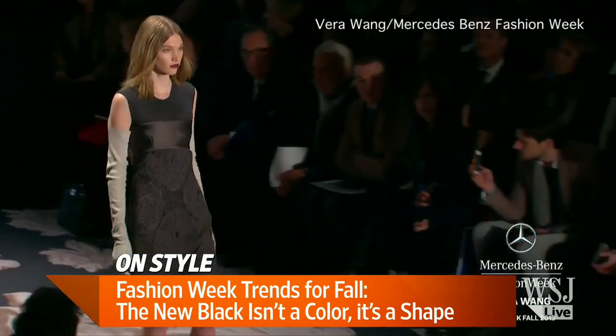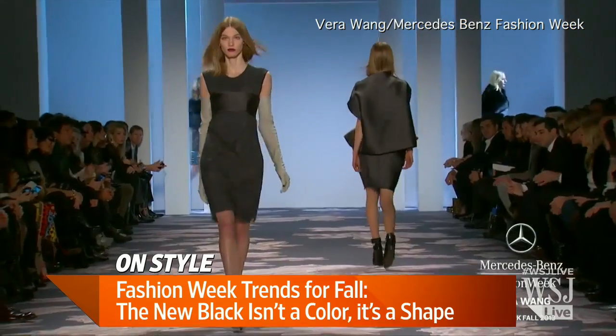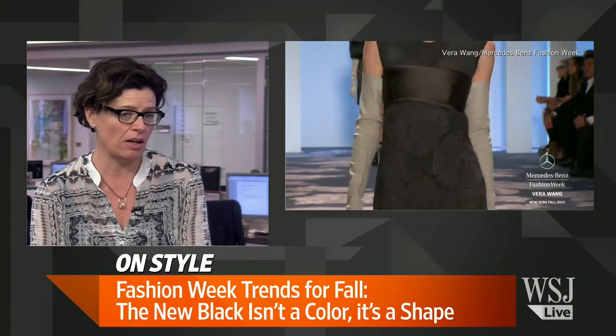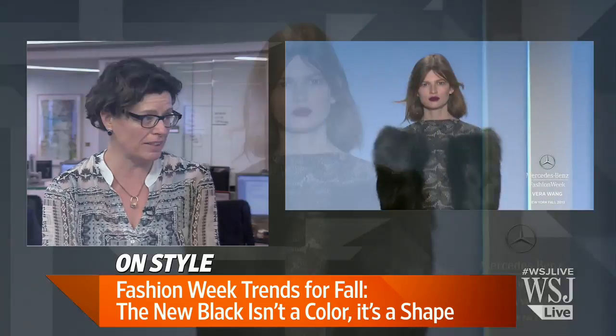Any designers in particular doing this? Alexander Wang, Joseph Altuzar — it's really who didn't do it. Thakoon's Theory did it. Olivier Thakoon did it for a slightly lower price range. You're going to see it at every price range from luxury to mid-tier. Vera Wang did it too.